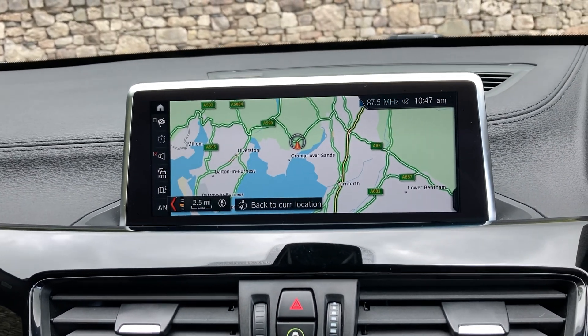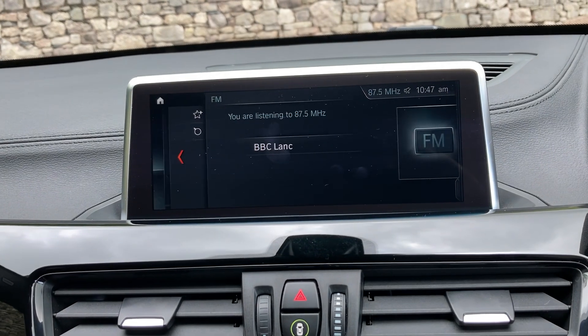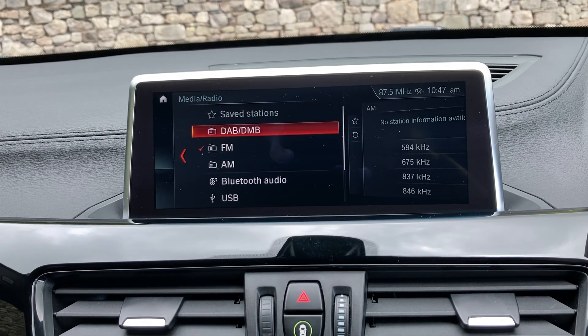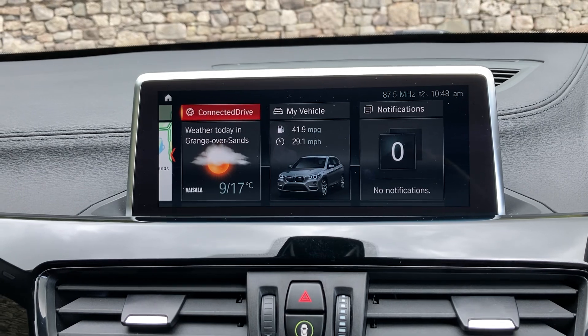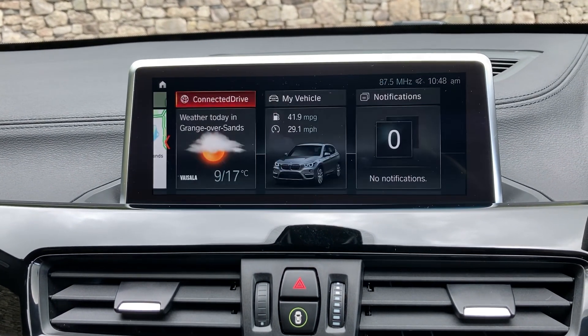You've also got Bluetooth and DAB radio. You can see there you've got Bluetooth audio, all your phone connections, and DAB radio as well. Your connected drive is in there too, with your apps and everything else.